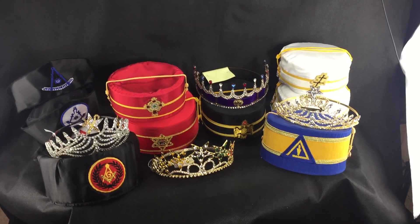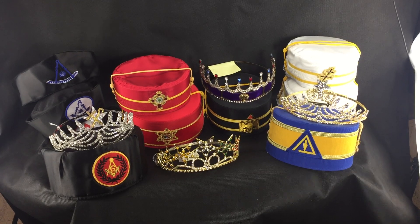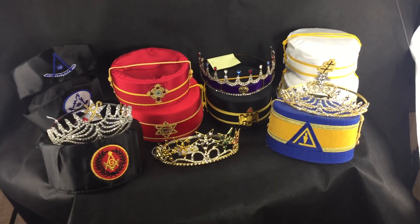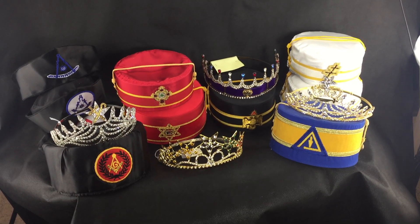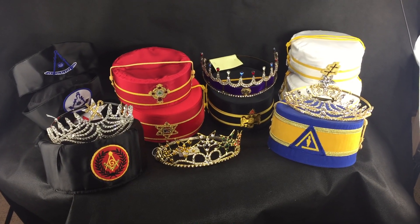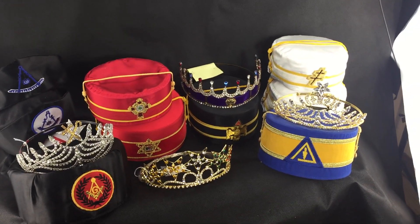Hello! Today we are talking about crowns and caps. We have a random selection of these one-offs that we've had for a while now, and now is a time for you all to use the savings and save money and get what you need.